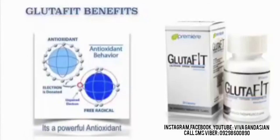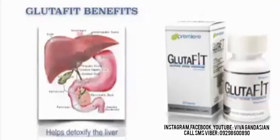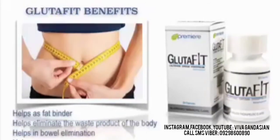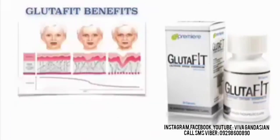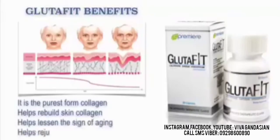It's a powerful antioxidant. It helps detoxify the liver. It also helps as a fat binder. It helps eliminate the waste product of the body. It also helps in bowel elimination. It also helps as a fast-acting weight loss partner. Glutafit is the purest form of collagen, therefore it helps rebuild the skin collagen and lessen the signs of aging. It also helps rejuvenate the skin. It also helps maintain moisture for firmer and smoother skin.